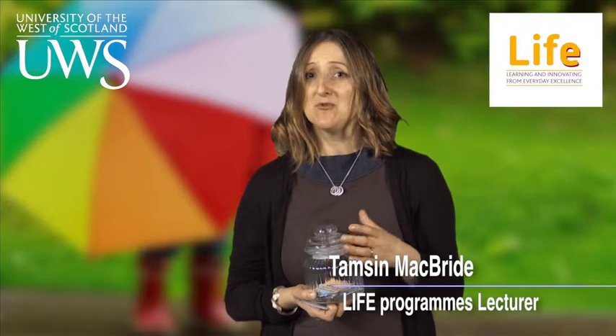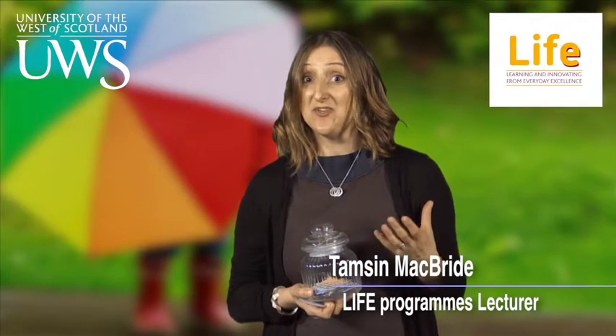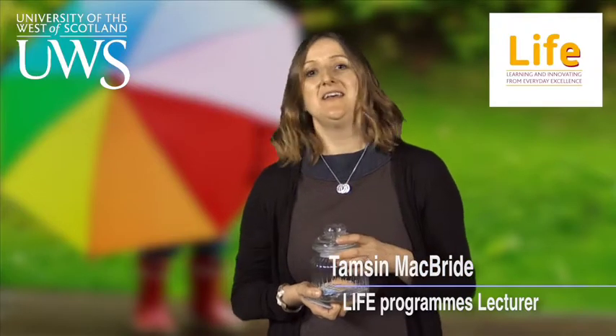Within the Life Programs we use a variety of approaches to help build relationships, and every approach that we use has underpinning principles. We don't just use an approach just for the sake of it. I'm going to talk about one of these approaches today, called the Key Jar.